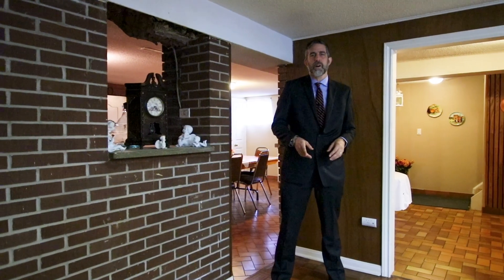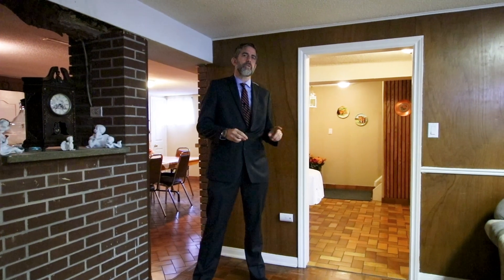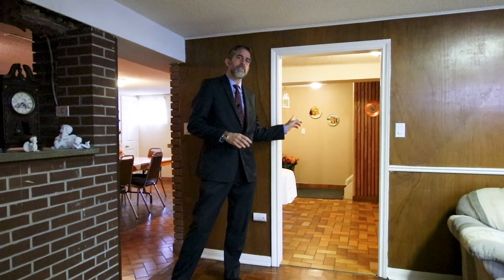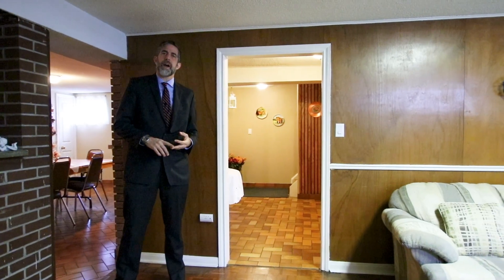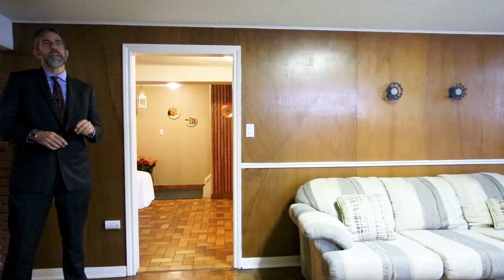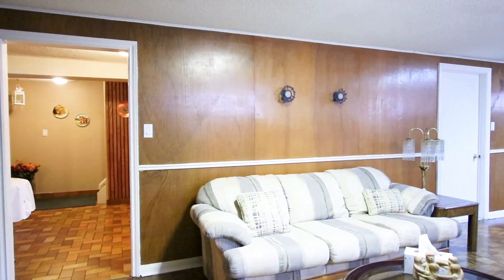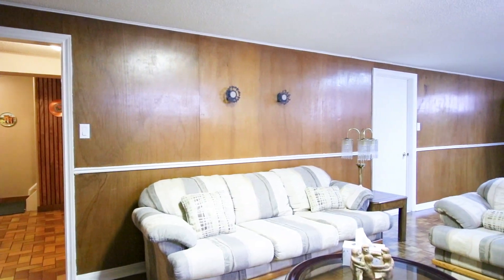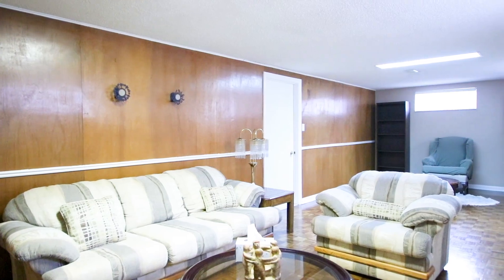One great feature of bungalows is how large the lower level is. This home at 6 Forge Drive has a separate side entrance leading to a dry bar, oversized cold cellar, three-piece bath, and take a look at this large finished rec room area. Special note: the windows are all very oversized and above grade. Lots of natural light — ideal for income or for family to stay with you.